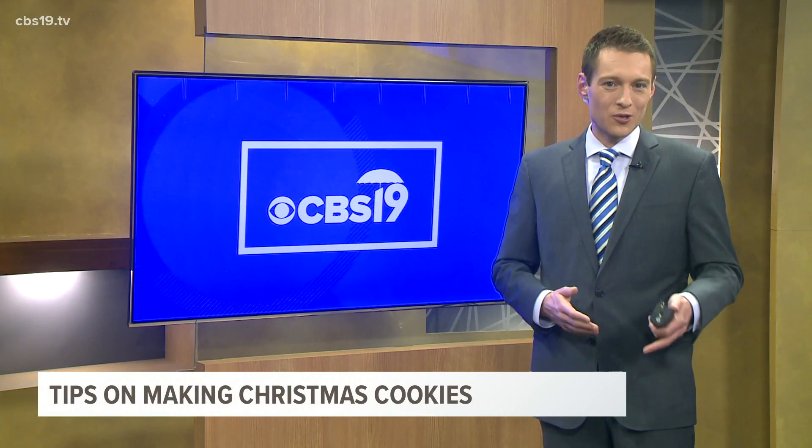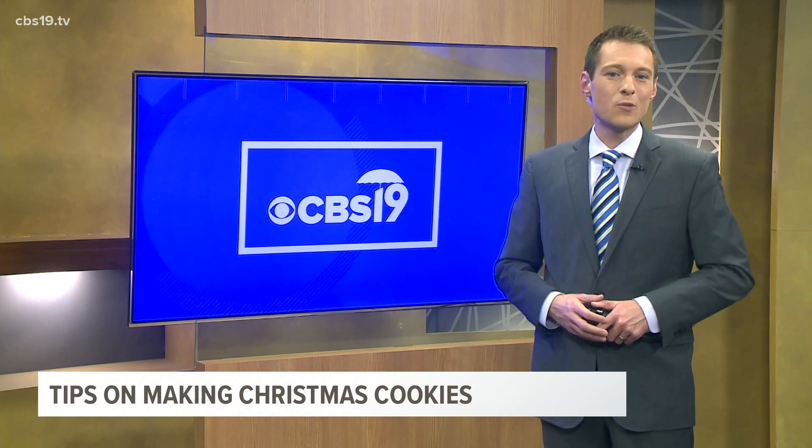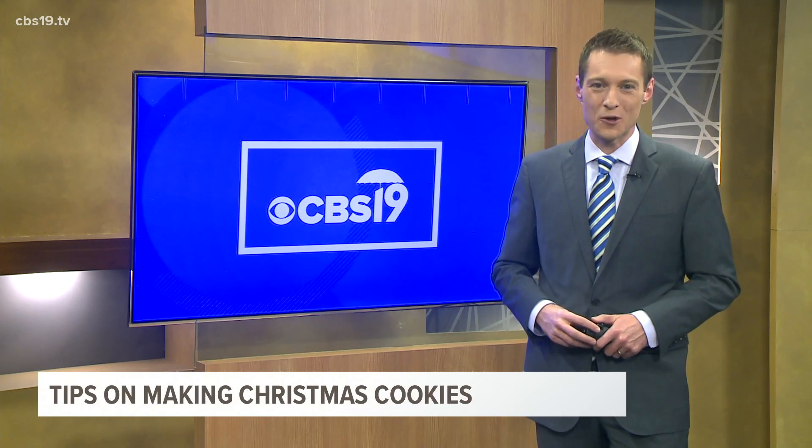2020 is having many of us learn new skills, some that we never imagined ourselves doing, and baking seems to be one of the most common. So how can we truly make sure Santa gets the best batch of Christmas cookies? My co-anchor Channing Curtis gives us the full scoop.